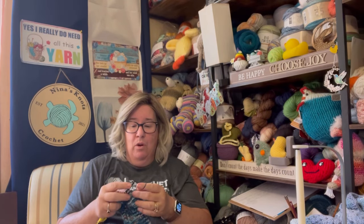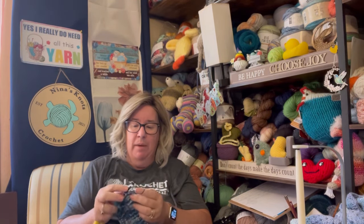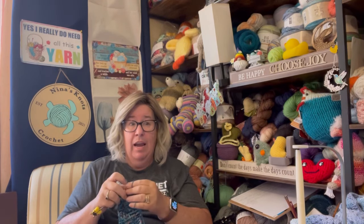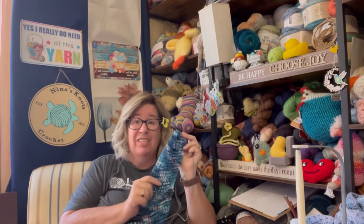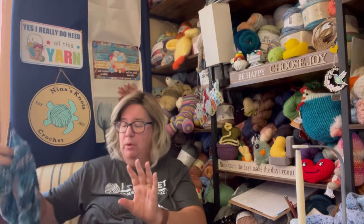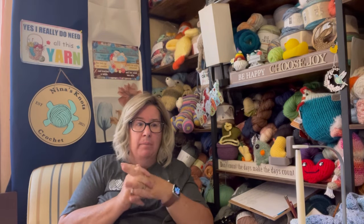So today for Tunisian Tuesday, it's going to be a chatty one because I want to talk to you about some of the designers that I have done patterns for and that I really enjoy. Of course, one is Heart Hook Home — she's got several really easy-to-follow patterns for Tunisian on her website. Everyone I mention I will put in the description box below. I'm not affiliated with any of these — I just really enjoy their patterns and designs and have done something from everyone I'll talk about.